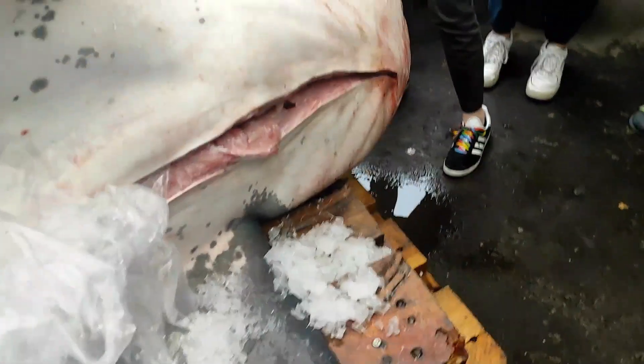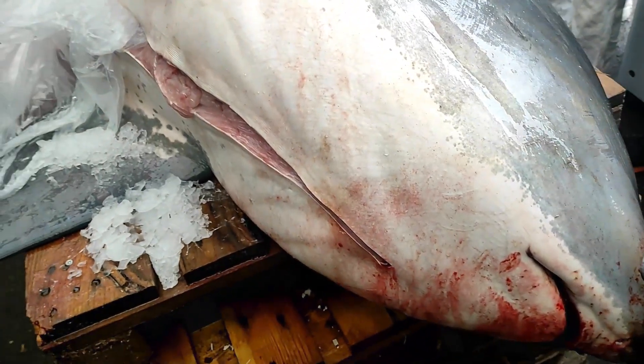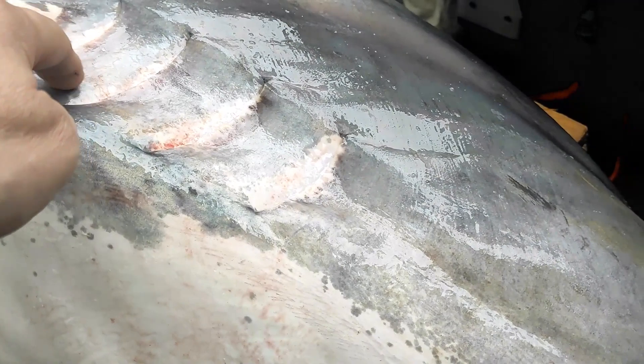For the marine class especially, there are a few things I want you to notice. You can see things here on a shark that you don't see on normal fish. Sharks are cartilage fish, which means the gills here have gill covers.